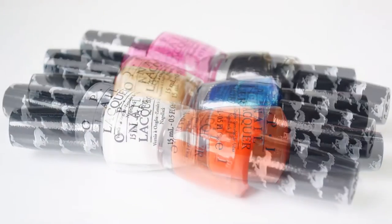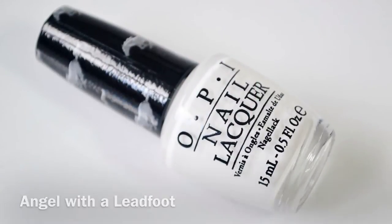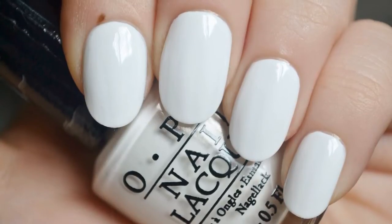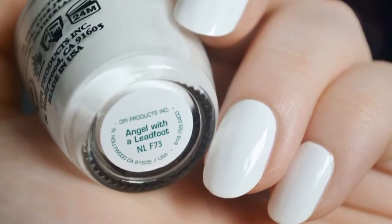Now let's get on with the swatches. First is Angel with a Leadfoot, a warm white with a creme finish. The color isn't as stark because it lacks the cool frosty tone some whites have. For a white polish, streaking was minimal. It was good to go in just two coats.